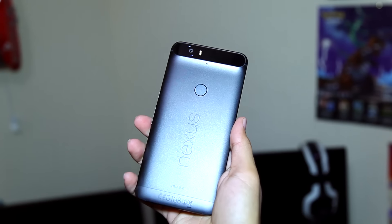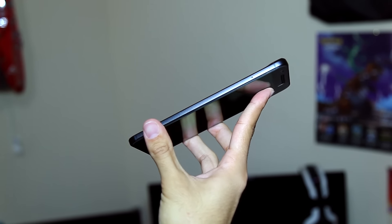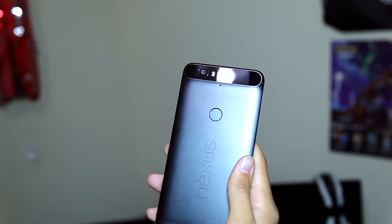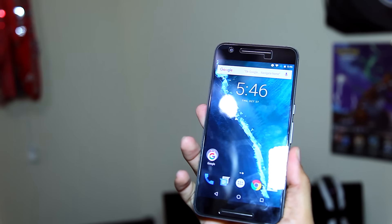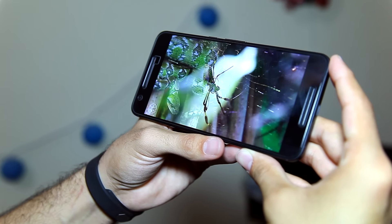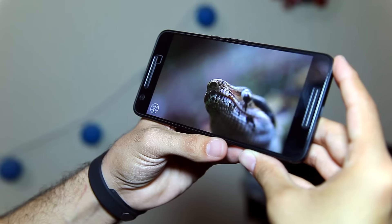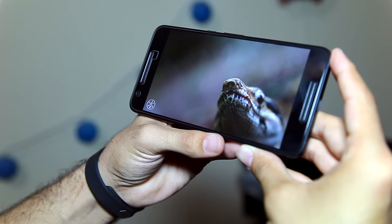So what makes the Nexus 6P so special? Let's talk about the build quality. It features a design we're all pretty familiar with now — an all-aluminum body with Corning Gorilla Glass 4 on the front. There's also a small panel of glass on the back that houses the camera hardware. The 6P and the 5X were also the first Nexus phones to feature a fingerprint scanner, which after 12 months is still one of the fastest sensors on the market. It's got a beautiful 5.7-inch quad HD display at 518 pixels per inch — still plenty sharp for everyday use and media consumption. This is an aspect of the 6P that has aged incredibly well.